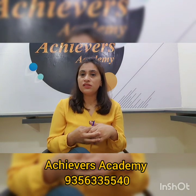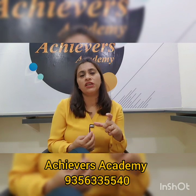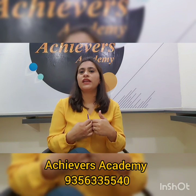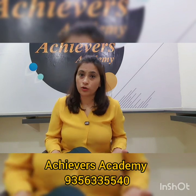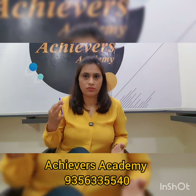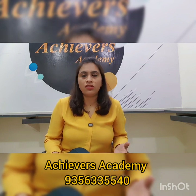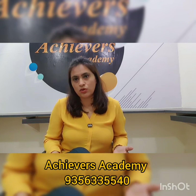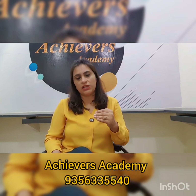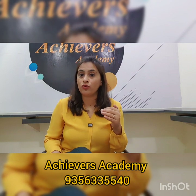Secondly, listen to at least one short conversation in English every day. It can be news, some other conversation, or programs like Coffee with Karan. There are many programs available on Netflix, on TV, and on other apps and sites. Make sure you add it to your routine the way you add a good salad to your food — it should be a part of your daily routine.